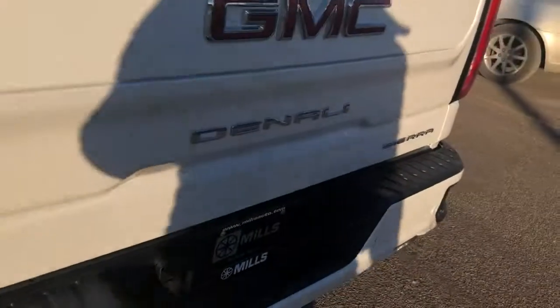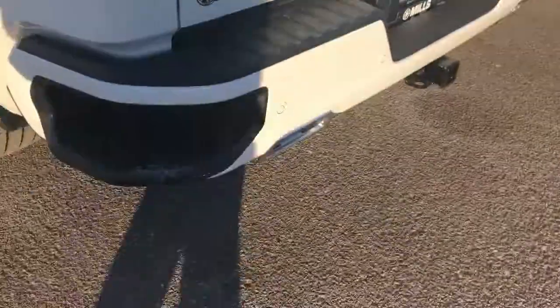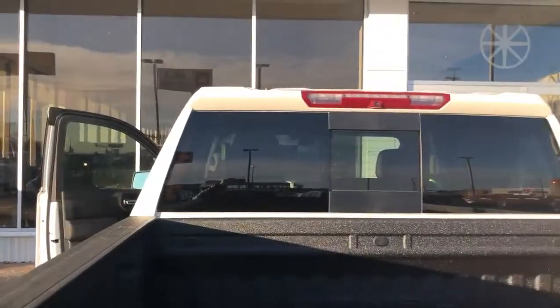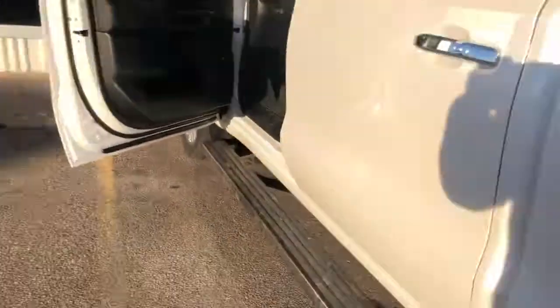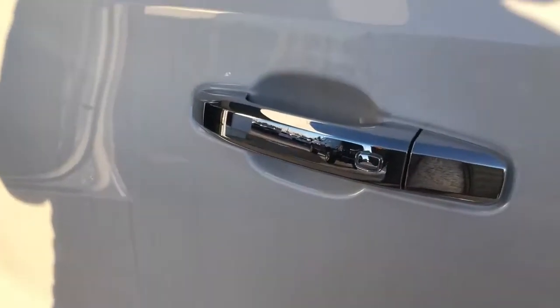It'd probably take me about 6 minutes to go through all the functions on that tailgate. Backup cameras for surround vision — not only a camera there, there's a camera up there, cameras on the front, cameras on the mirrors. It's a complete surround vision system — 13 different camera views. How crazy is that?